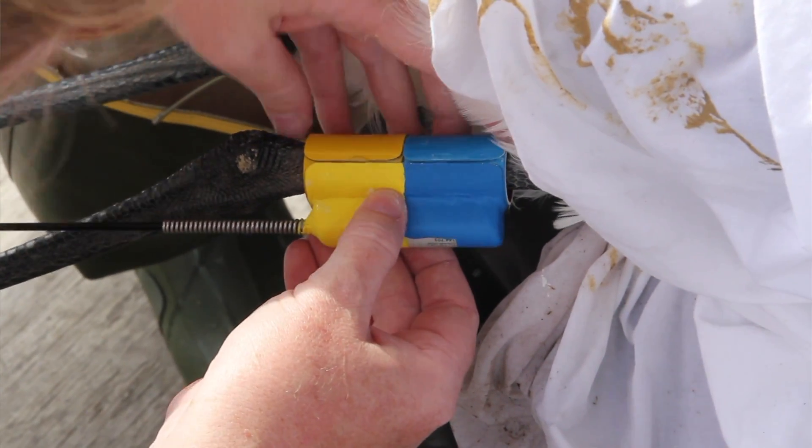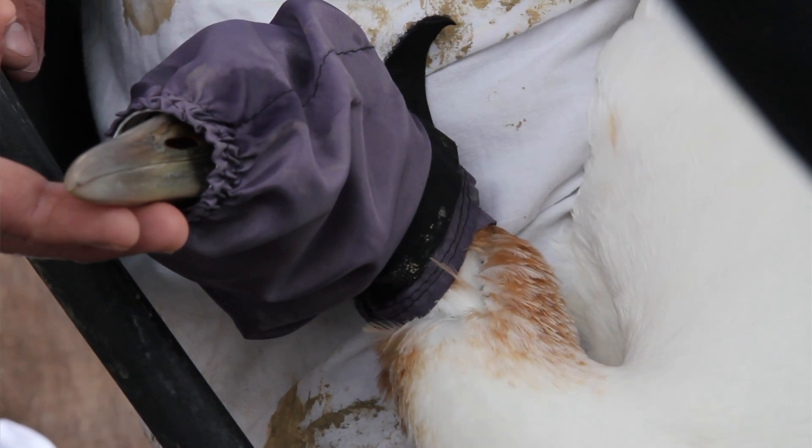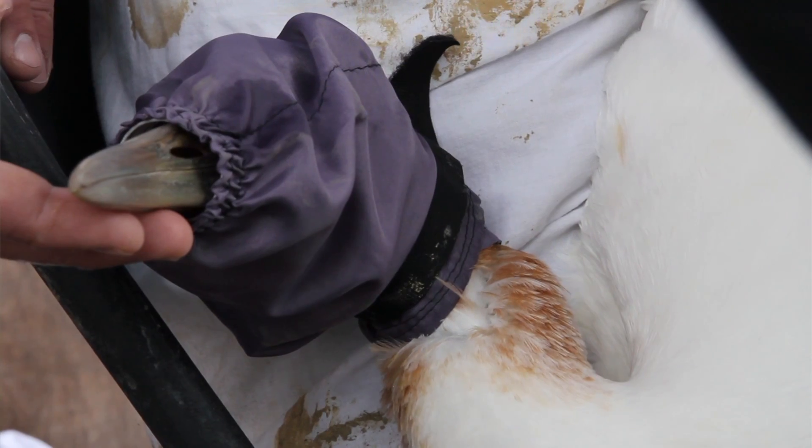It's a legal requirement that our birds can be identified by color bands, and then also for purposes of our study we want to be able to track the birds, so they all get a transmitter.